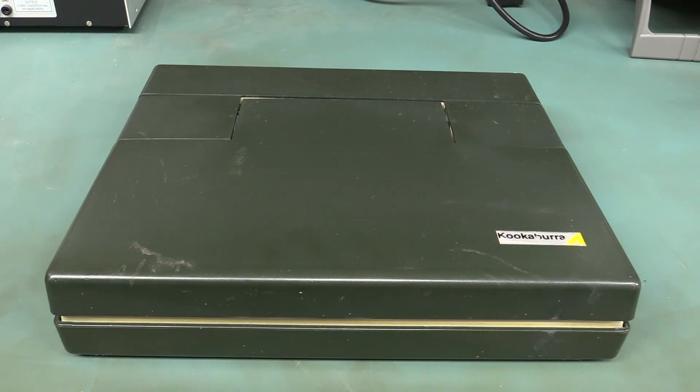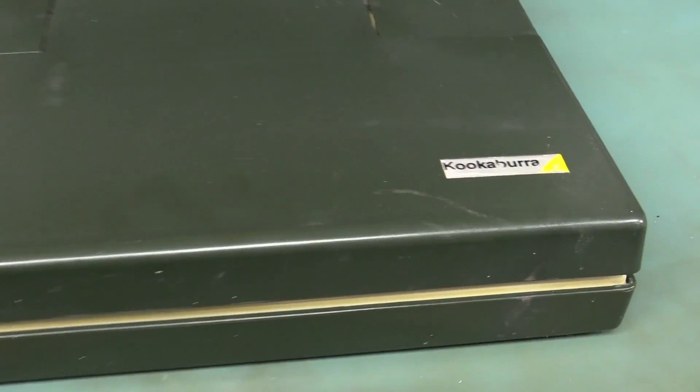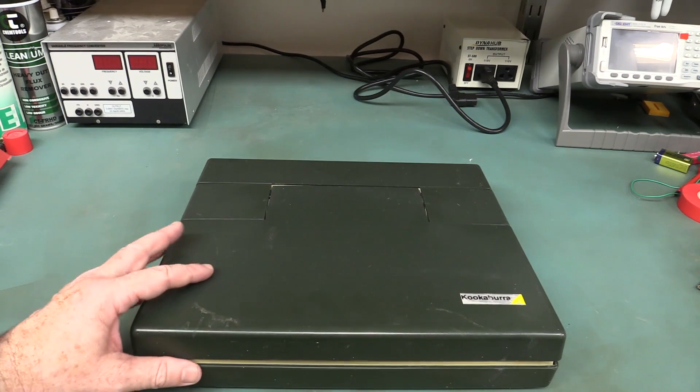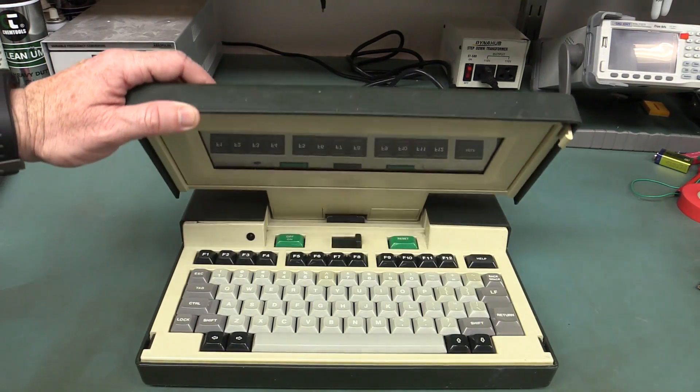Hi, welcome to Teardown Tuesday! We love vintage computers here on the EEV blog and I've got a real obscure one for you today. This is the only laptop manufactured in Australia — it's the Dulmont Magnum, otherwise known as the Kookaburra. This dates from 1983, and yes, it is MS-DOS compatible — RAND DOS 2.11, made in Australia!